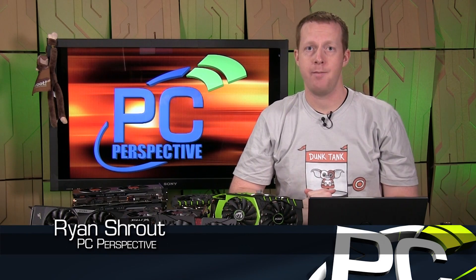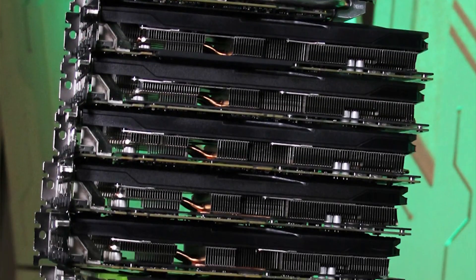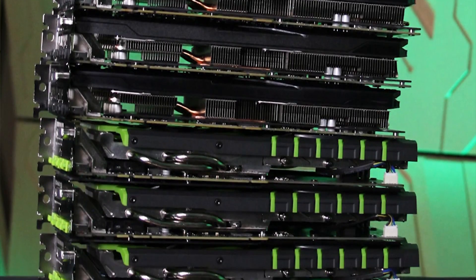Hey everybody, welcome to PC Perspective. I'm Ryan Shrout. What do you do when you get 13 of the exact same graphics card in your office at the same time? Well, first you maybe try to sell them — we didn't do that. We actually gave away 10 of them during our GTX 960 livestream when Tom was in town on launch day. The second thing you might do is maybe try to test them and overclock them, which is exactly what we did.